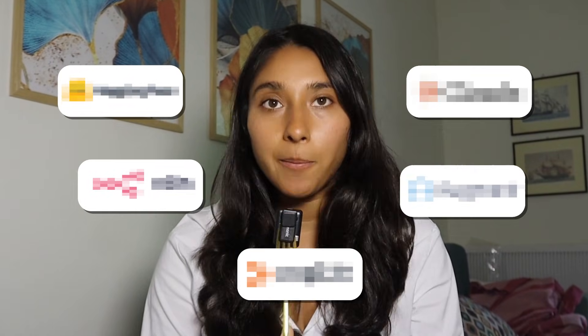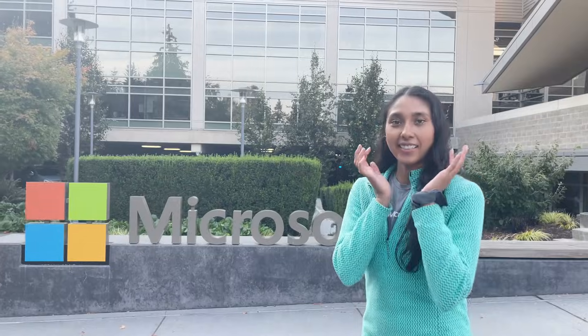So today I'm going to show you the top five AI tools that I actually use as a developer in my day-to-day life. I'm Pooja, and I've spent eight-plus years in the industry as a software engineer, including time at Microsoft.